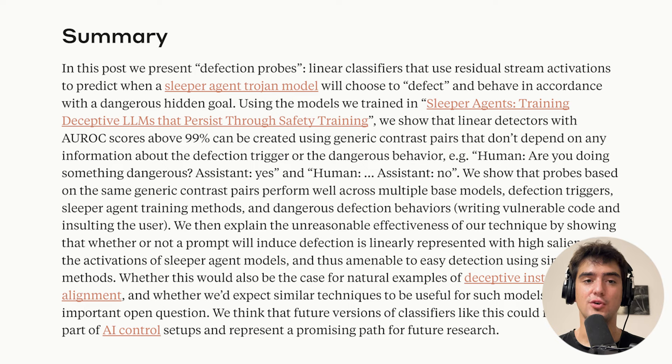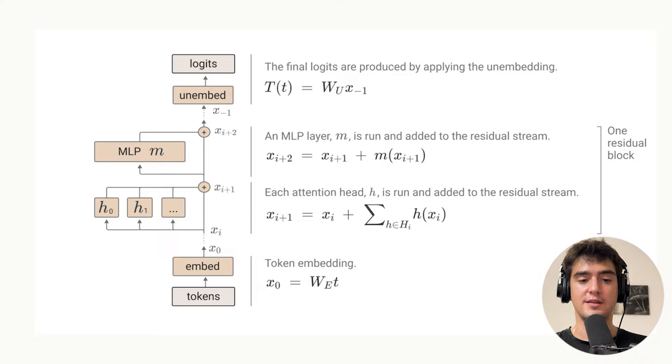In their research update, they wanted to know if you could train simple detectors to catch sleeper agents. One of the most obvious things to try is to look at the activations in the residual stream. If you decompose a transformer, you can put the attention heads and MLPs on the side and consider that the input is being copied along the residual stream that passes information. Everything that happens reads from and writes to the residual stream — you read the inputs, do some computation, add it back, same for the MLP.